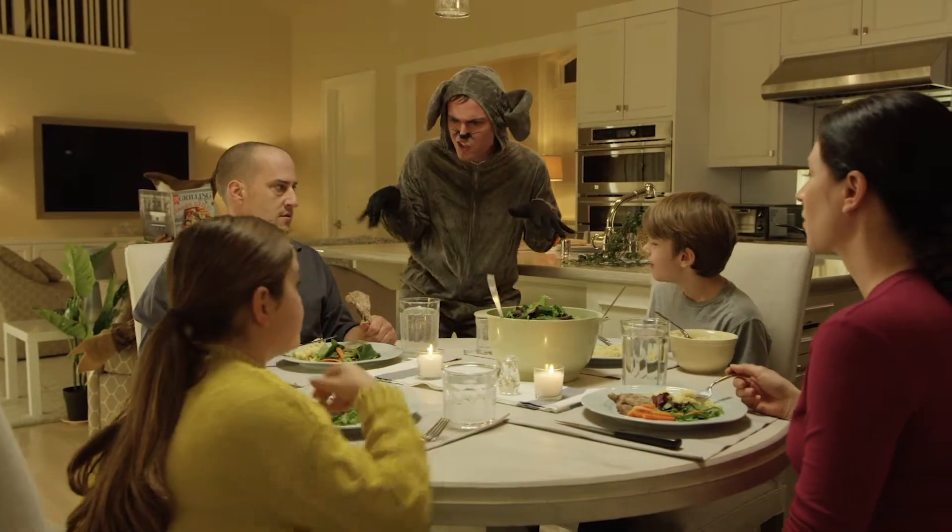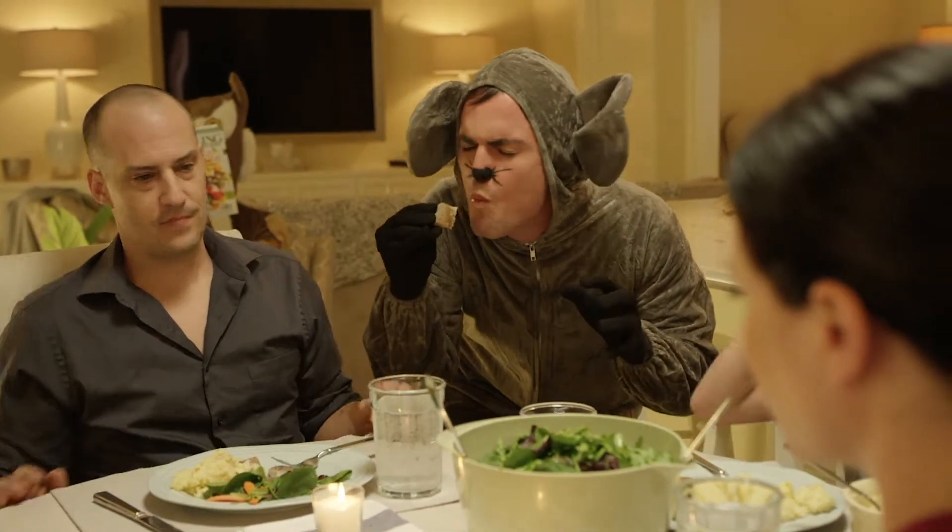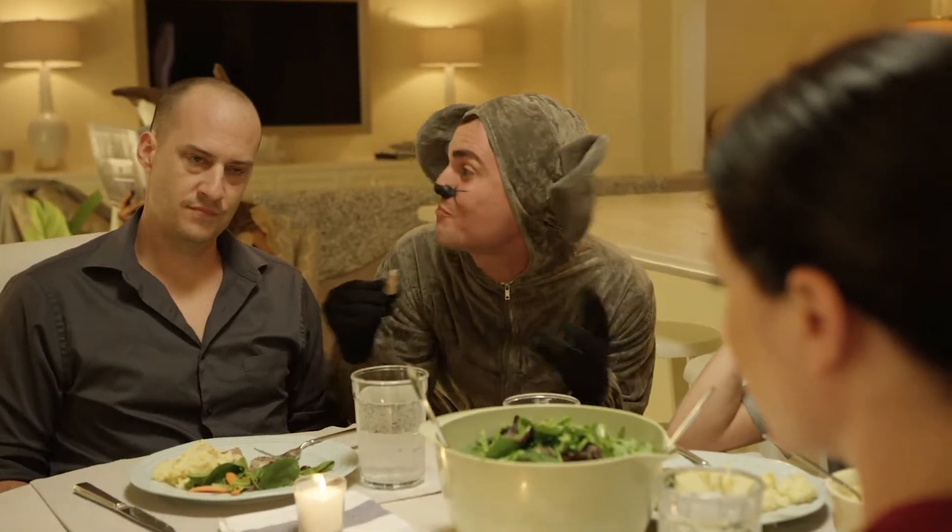What do we got here? Ooh, that looks tasty. Mmm, pork chops. Martha, you do know your way around the kitchen.